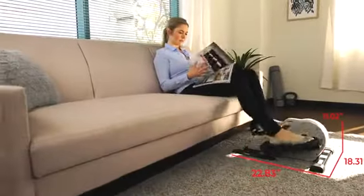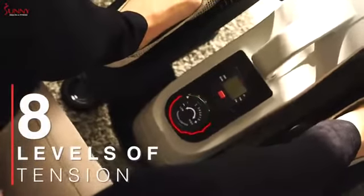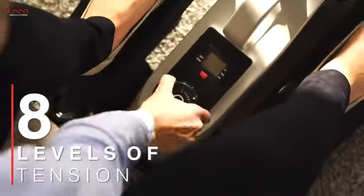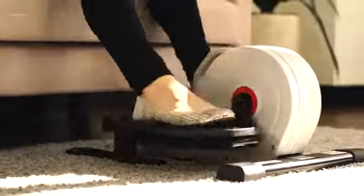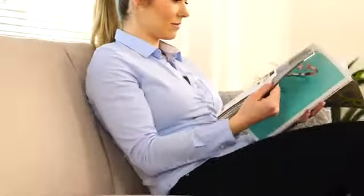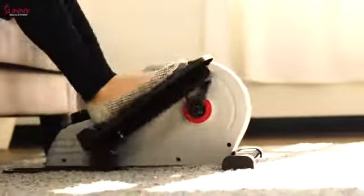Adjust through eight levels of belt drive magnetic resistance to accomplish a wide variety of exercise intensities. Increase blood circulation, joint range of motion, and improve lower body muscular endurance while enjoying a very low impact workout experience.